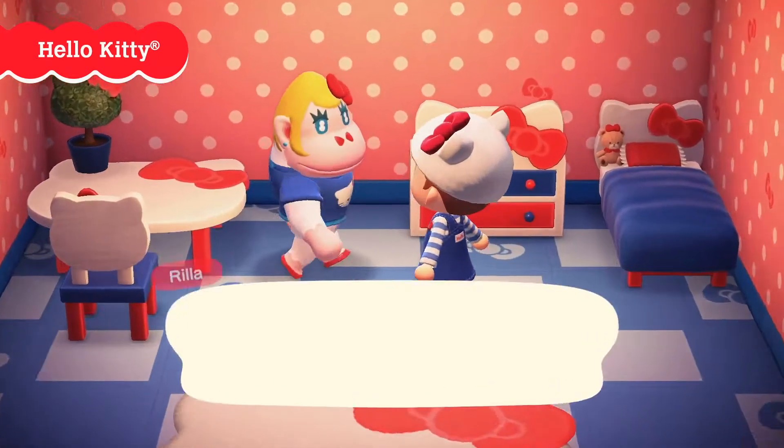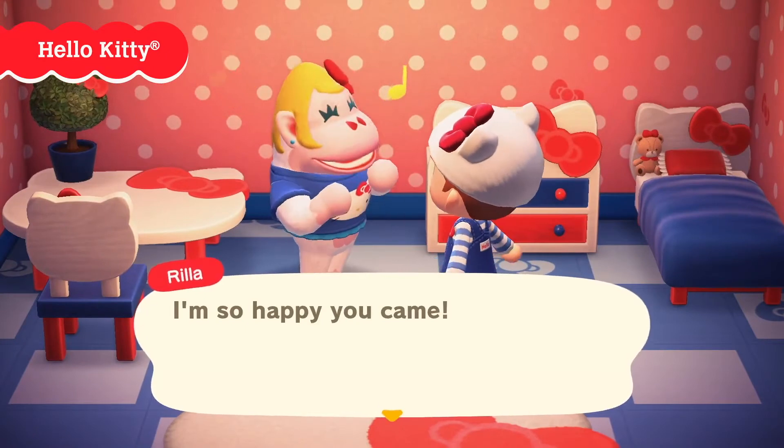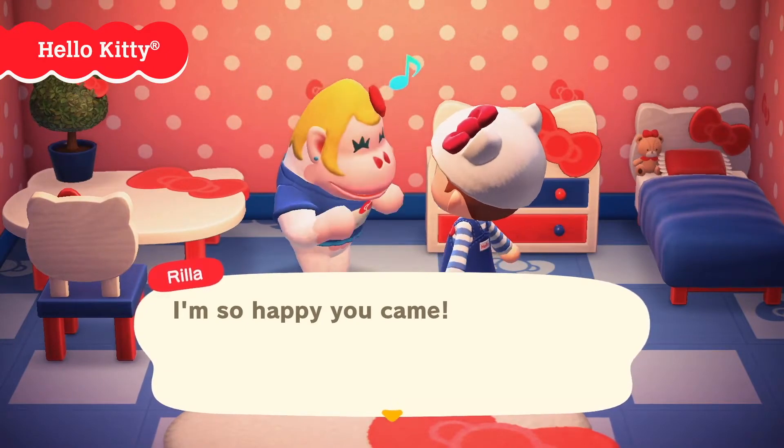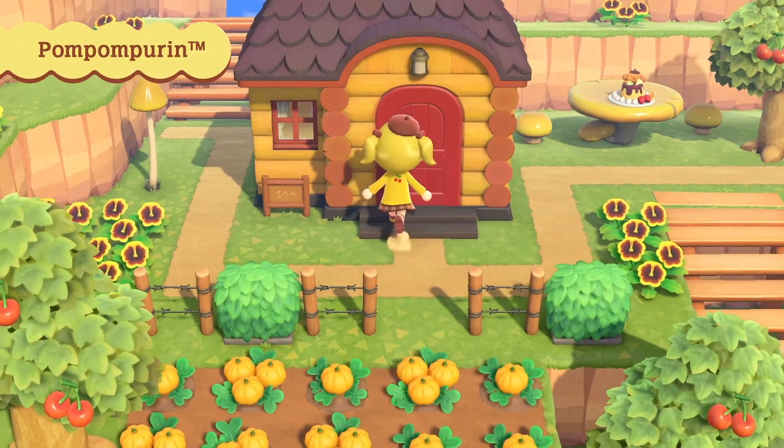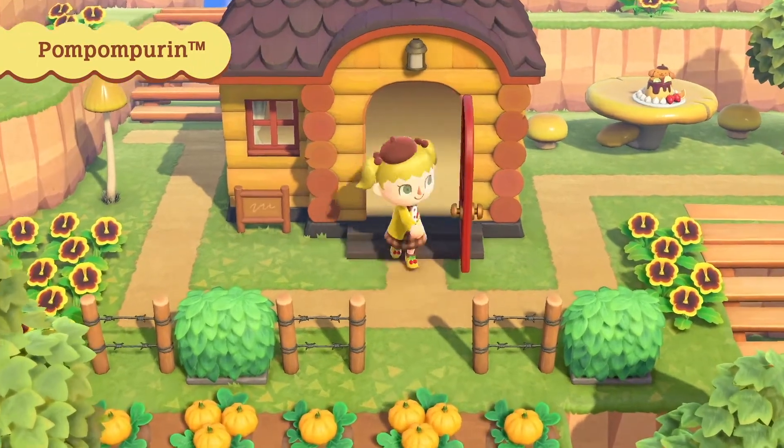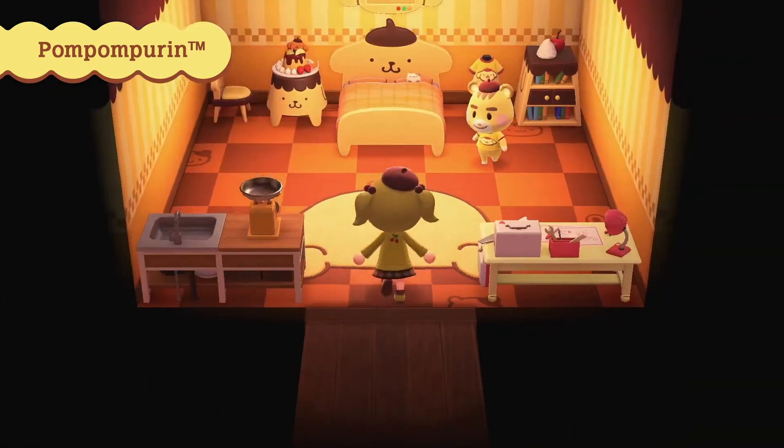We just got a new update trailer and it's all about the Sanrio amiibo cards. You can scan these amiibo cards and you'll get new and exclusive crossover items from the Hello Kitty universe, which I'm going to tell you about here in a second. Press that like button if you're excited.